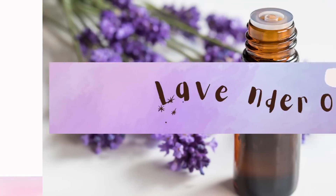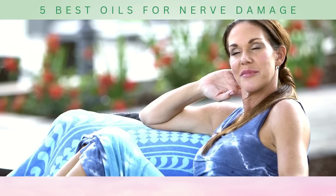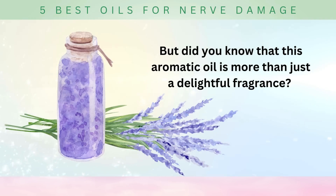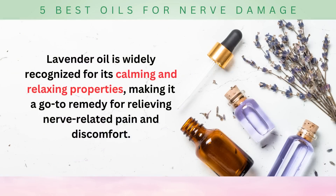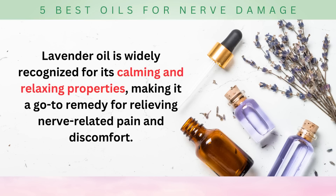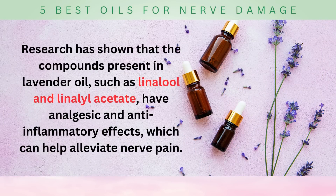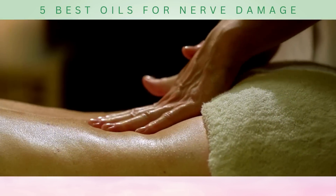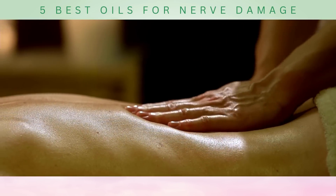Next on our countdown is number four: lavender oil. Lavender oil, the soothing scent that evokes images of tranquil fields and peaceful moments, is more than just a delightful fragrance — it's a powerhouse when it comes to nerve damage. Lavender oil is widely recognized for its calming and relaxing properties, making it a go-to remedy for relieving nerve-related pain and discomfort. Research has shown that the compounds present in lavender oil, such as linalool and linalyl acetate, have analgesic and anti-inflammatory effects which can help alleviate nerve pain.